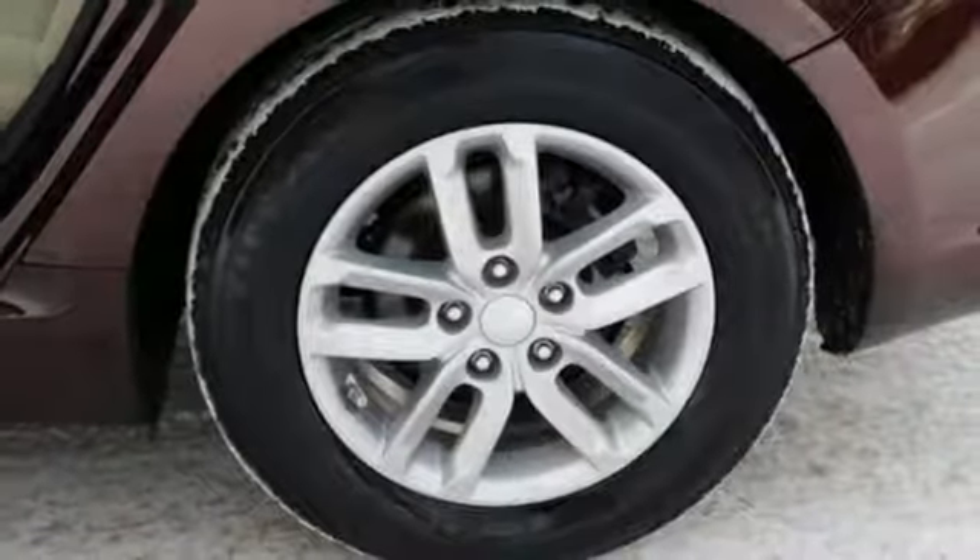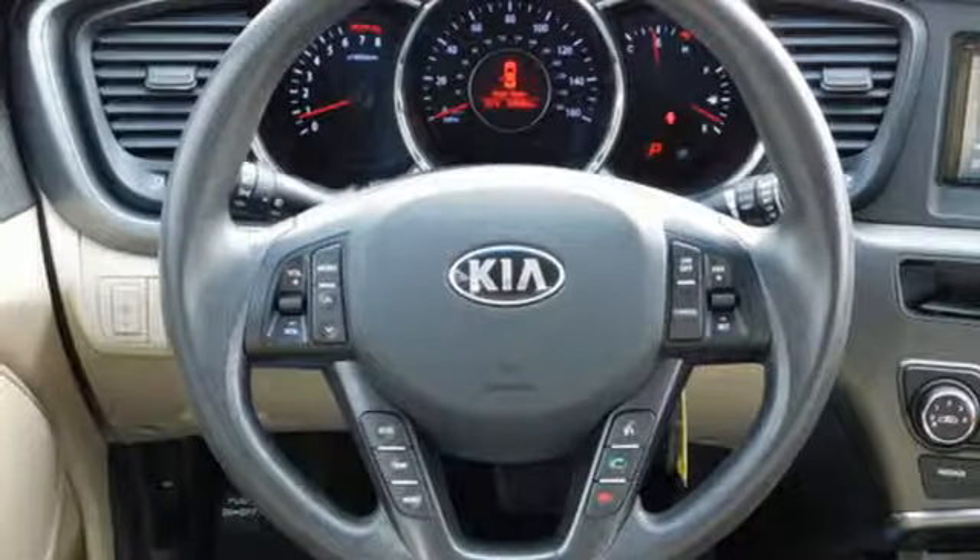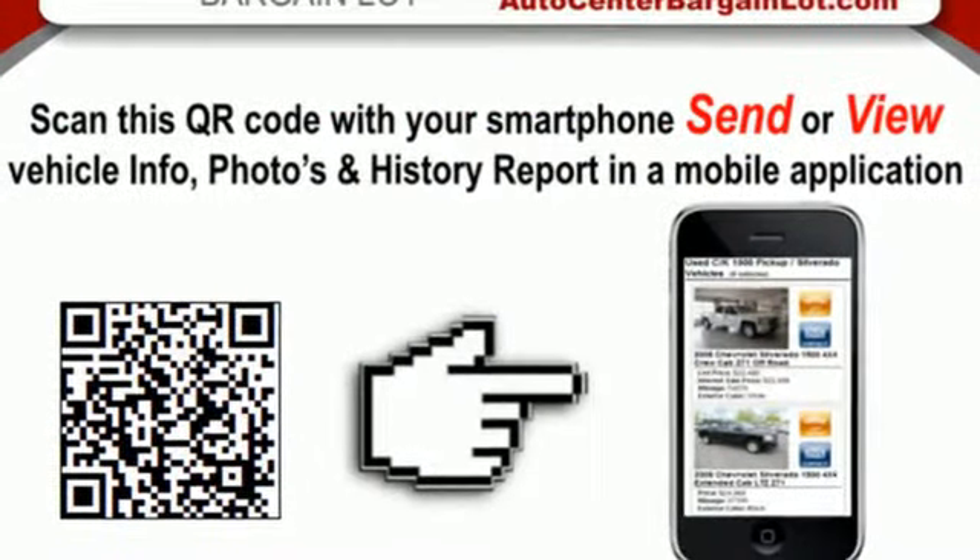It also features a manual tilting steering column, inline four cylinder engine, aluminum wheels, gas pressurized shocks, and automatic transmission.